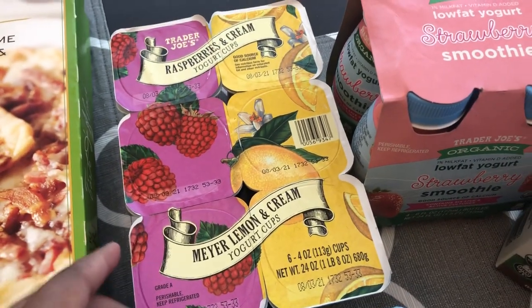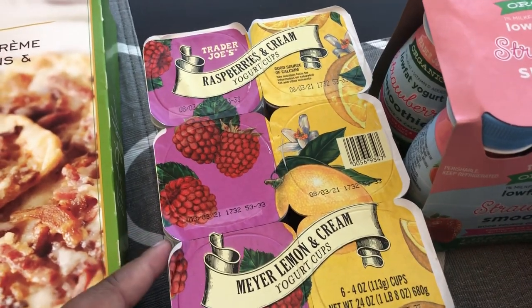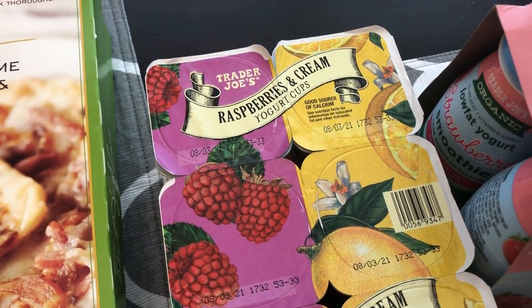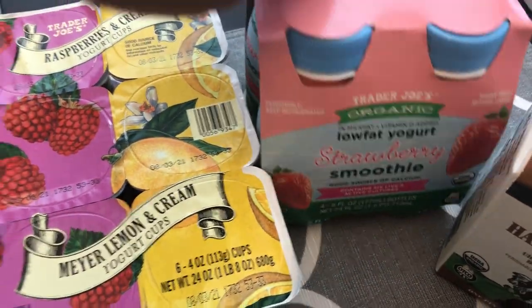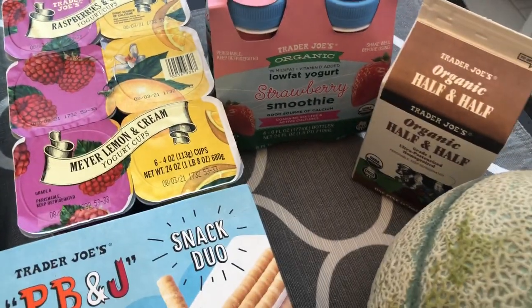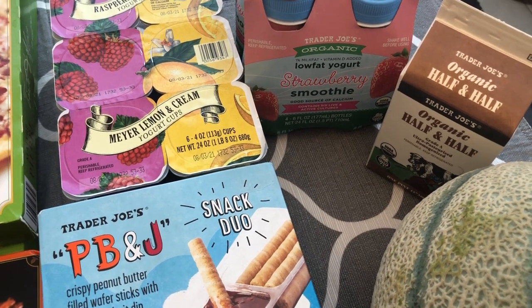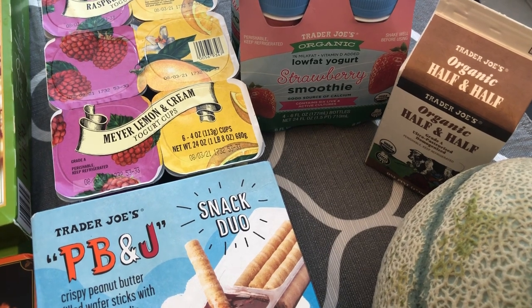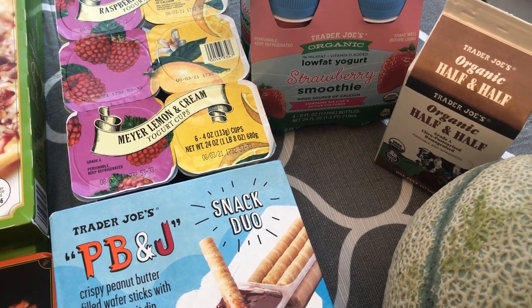I heard that this yogurt is really good and I do enjoy yogurt — they have several different varieties. I grabbed the raspberries and cream and the Meyer lemon cream. I grabbed a couple of smoothies for my one-year-old son, and then I needed some half and half for biscuits and gravy that I'm going to be making soon. The organic and regular half and half were the same price — $1.99.